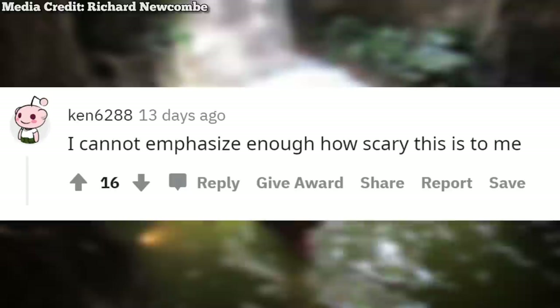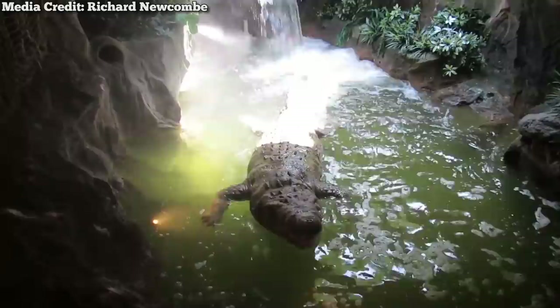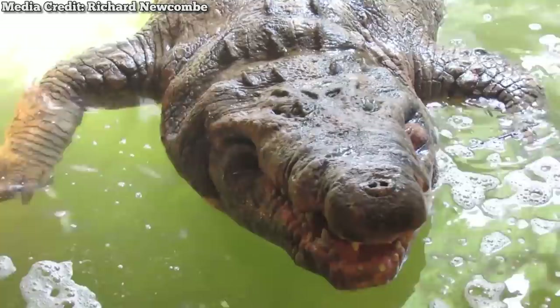Several park guests online remember being terrified by this animatronic as kids. YouTube user WeedersAJ says, "That thing used to scare me so much when I was little." Reddit user Ken6288 says, "I cannot emphasize how scary this is." And YouTube user Alex Dioniso says, "Used to hate that croc when I was younger." So if you've got both submechanophobia and herpetophobia, you may want to steer clear of this guy. Interestingly, there aren't too many photos or videos of him online, so if you want to snap a rare pic for your Instagram, Wooly Bill awaits.